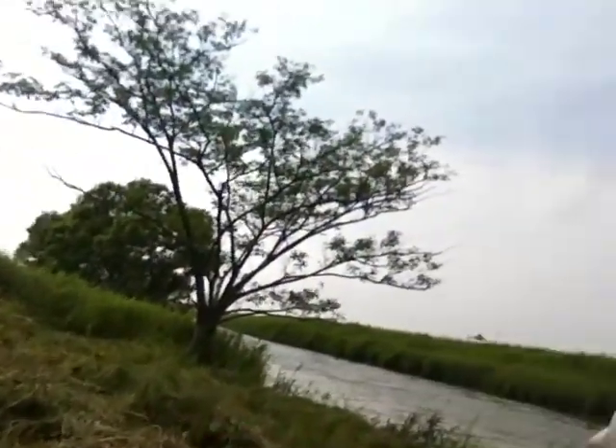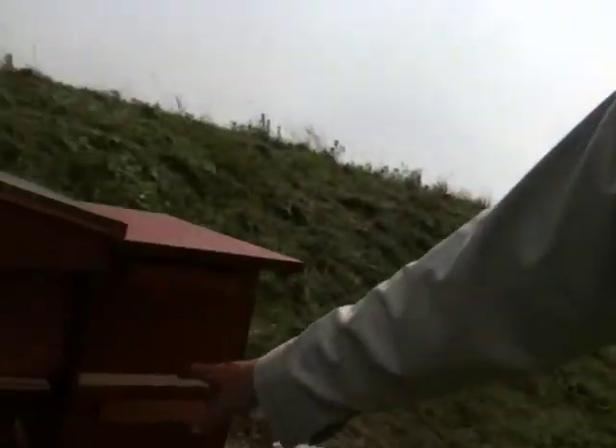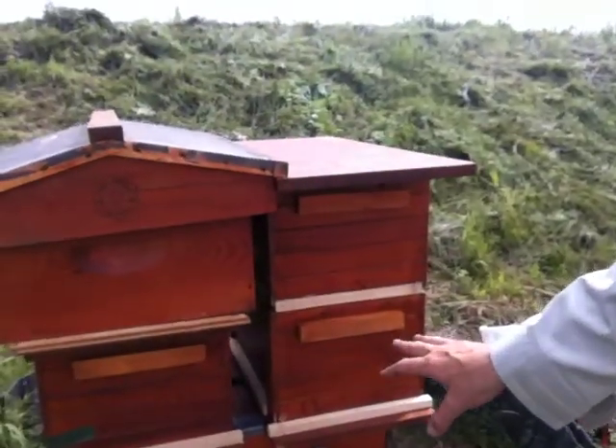I've just gone into the hive. I put a queen divider — I think this is a queen divider — just trying it out, seeing how they fit together.